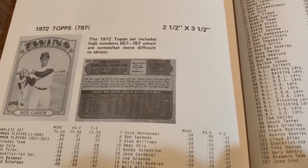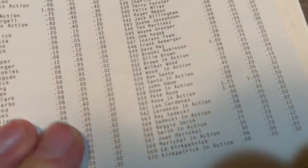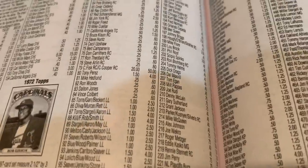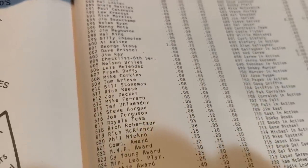Back in 1979, the 1972 set was pretty in-demand. Willie Mays was worth $2, Harmon Killebrew $1.40, Frank Robinson and Lou Brock each $1.00, Pete Rose $1.25, Tom Seaver and Johnny Bench each $1.00, Clemente $1.50, Hank Aaron $2.00, and Rod Carew was our first $5 card. Today, Nolan Ryan books at $100 and Carlton Fisk Rookie Card at $50. Back then, the Fisk was worth $0.40 and Nolan Ryan only $0.50 for his 1972 Topps card.